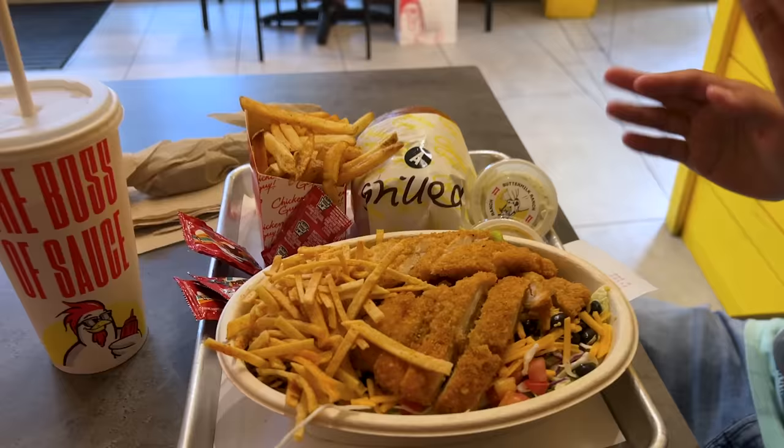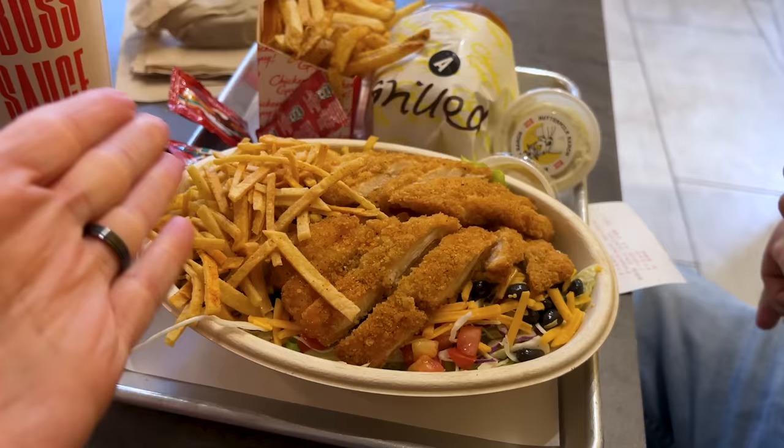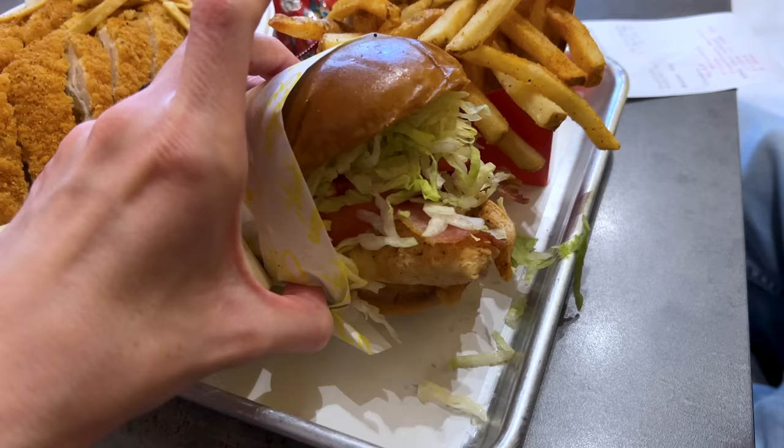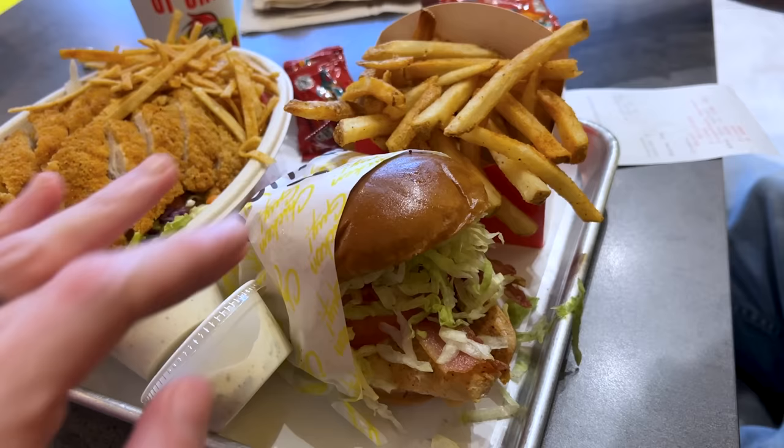We got really hungry so we came to Chicken Guy. Emil got the same barbecue chopped salad as last time with grilled chicken, and I got the Big Bite Flatbread with bacon, avocado crema, ranch, and a grilled chicken with some fries. Let's dig in!